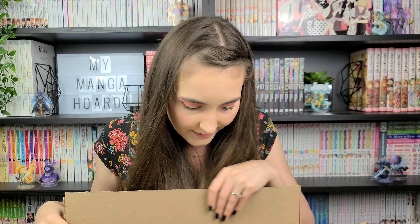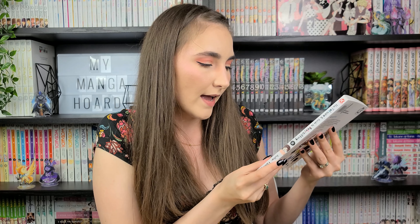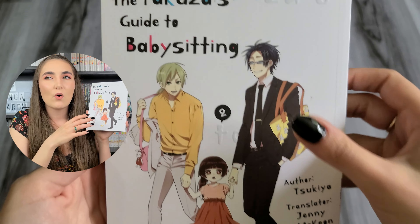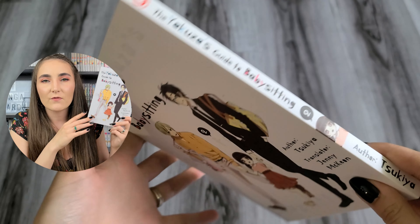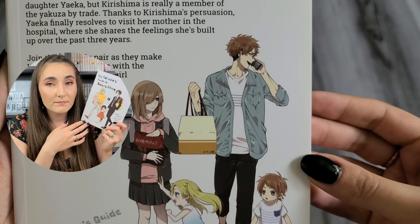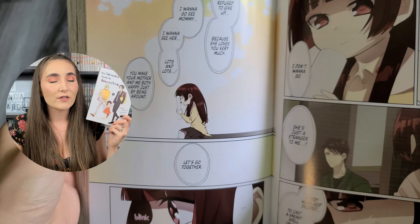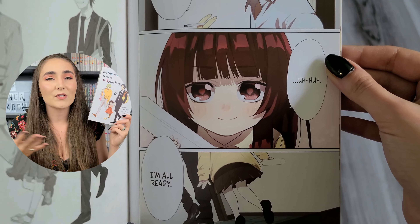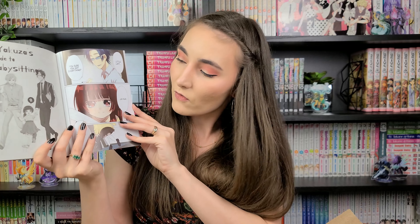We have Volume 2 of The Yakuza's Guide to Babysitting by Tsukiya, and it looks adorable. I love the cover — the wording is raised, I think that's embossing. This is an ongoing slice-of-life series following a yakuza who's given the task to watch and protect his boss's daughter. It's supposedly very wholesome and cute. I haven't started this series yet but I've heard nothing but good things, which is why I decided to pick up the second volume. The art looks really cute and the premise sounds sweet and funny. The little girl in this series is so freaking cute!